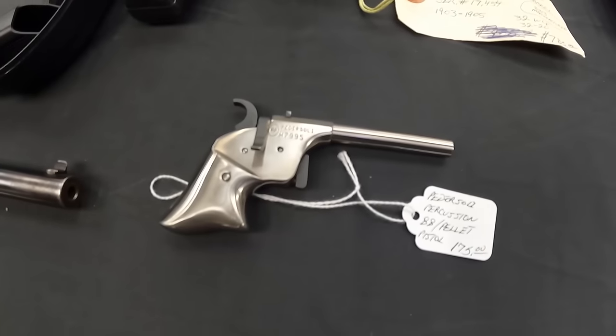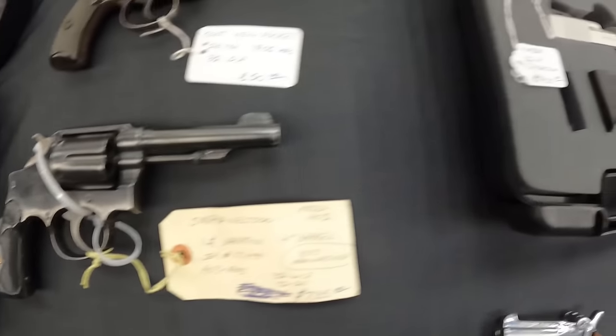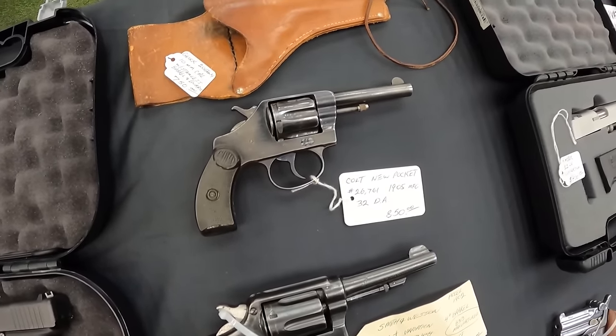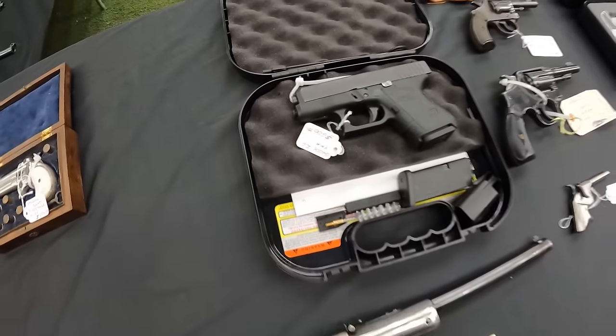A percussion BB pellet at $175. Smith & Wesson Model 1902 at $785. And a Kimber 22 long rifle conversion at $400. Colt New Pocket 1905 32 DA at $850. Got us a Glock 26 in 9mm at $600.